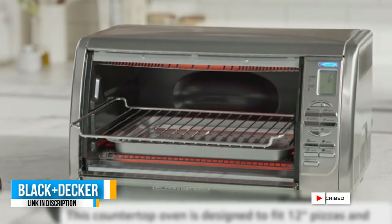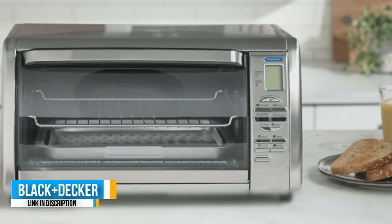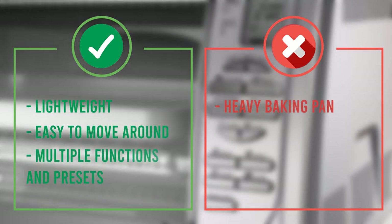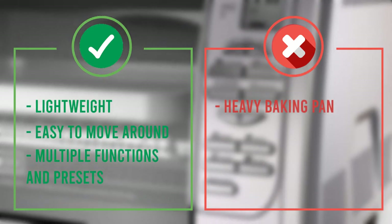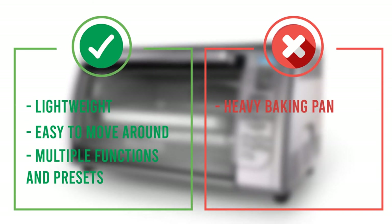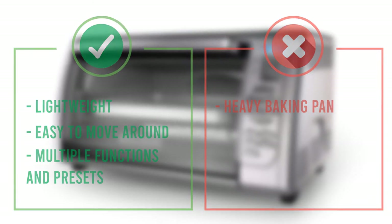The digital LCD screen makes it easy to see your settings, and the control buttons are simple and intuitive. The Black and Decker also has four adjustable presets — you don't see this feature often on budget ovens. With one touch, you can set it to make cookies, pizza, frozen snacks, or potatoes.